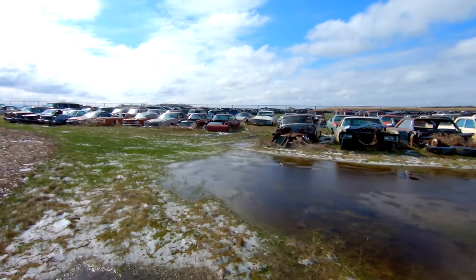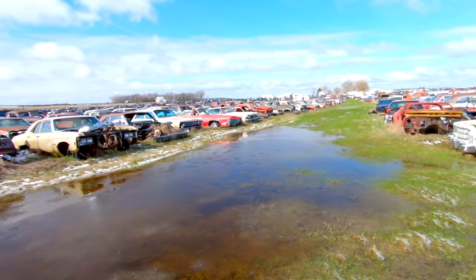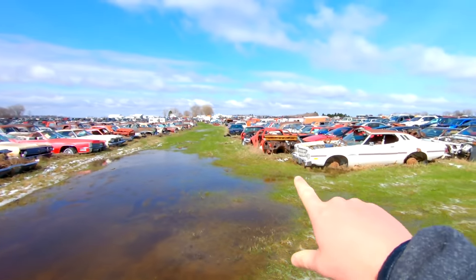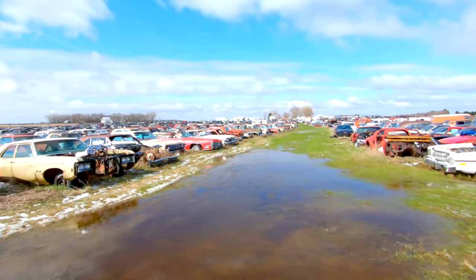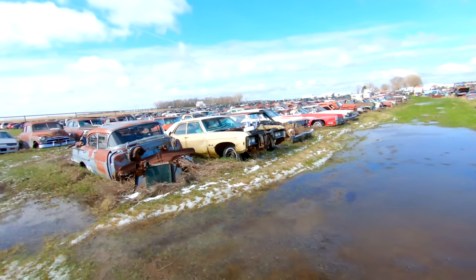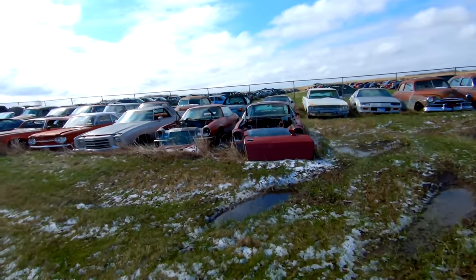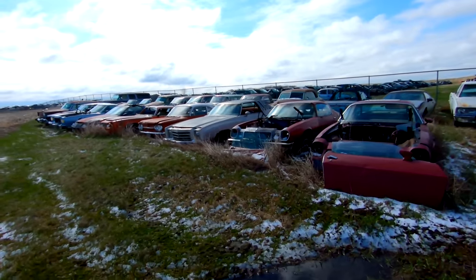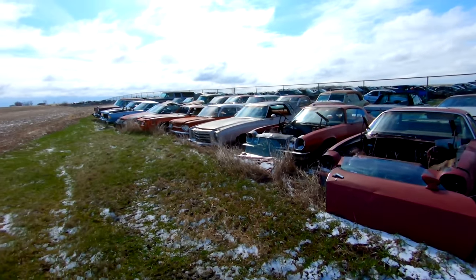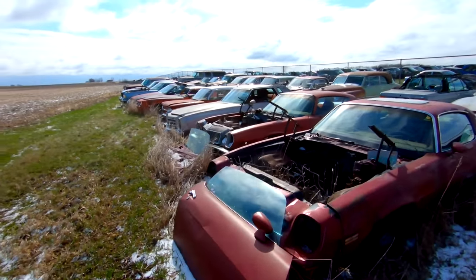All right, this is about the last row I'll be filming today. There's a little moat here of water. Got some old stuff right here — there's an old Buick, old Cadillac. Going to try to avoid the water a little bit. Got some Camaros, a Corvair mixed in the bunch.